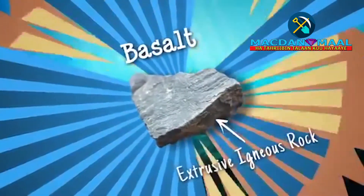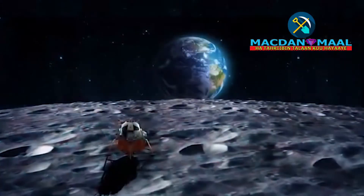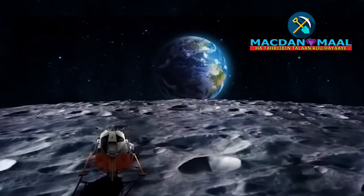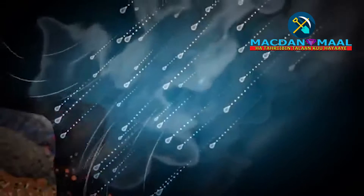Basalt makes up much of the ocean floor, and also most of the Moon. Over time, rocks are broken down by weathering effects, like water, wind, heat or ice.